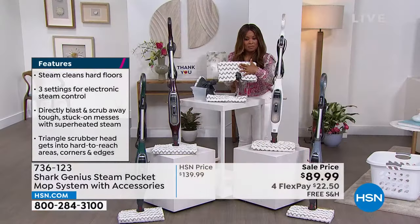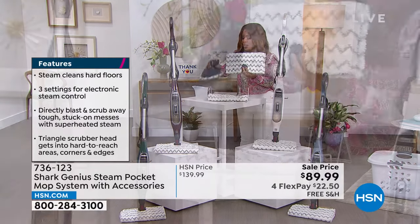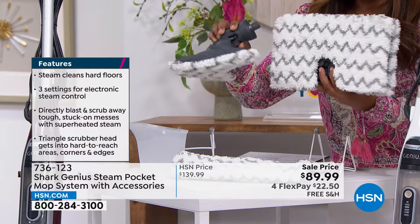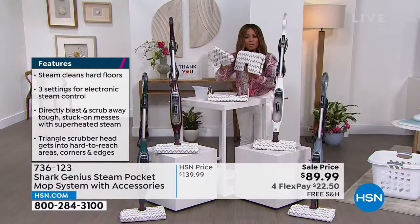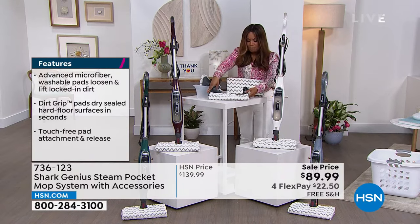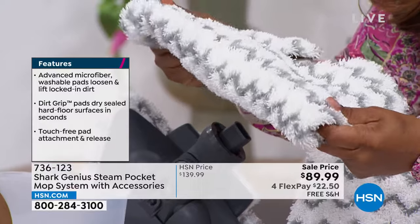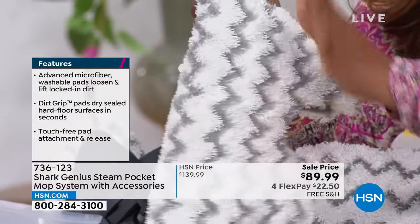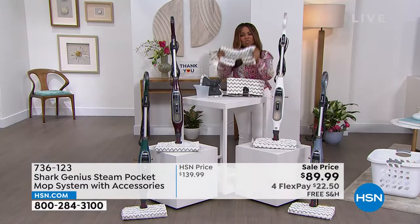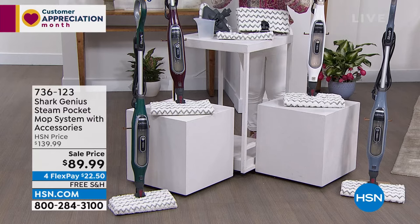You get two mop heads — the rectangular one and the triangle for hard-to-reach places, corners, and around the toilet. Only airing today at one of the lowest prices we've ever offered. The pads you're getting are plush, rich, and dense — these are not the kind you rip off and throw in the garbage. You can launder these, and you get two of them. Choose from four colors at $89.99.